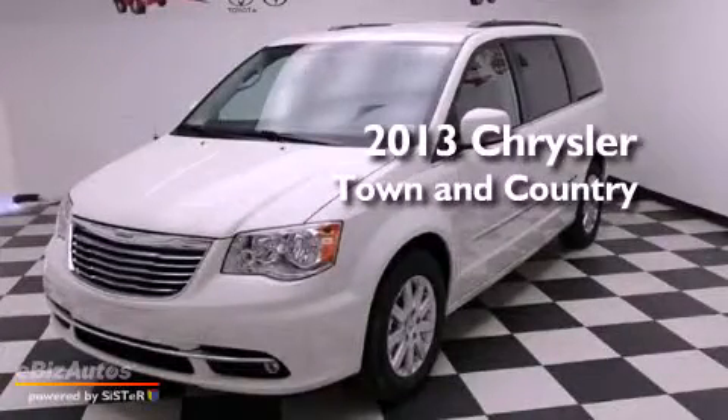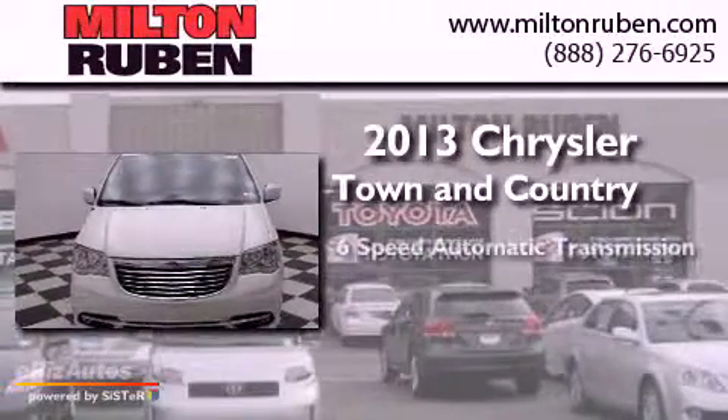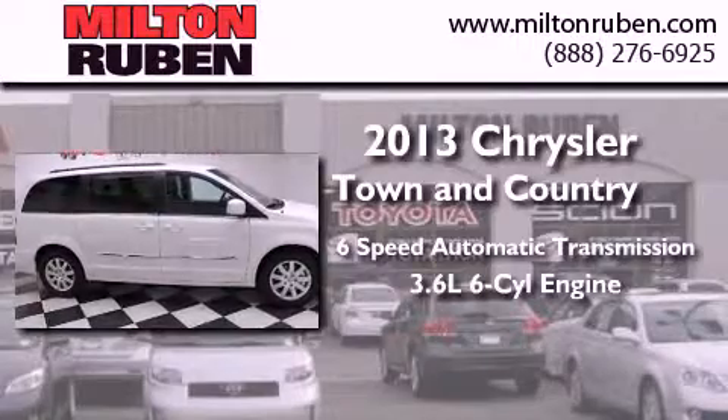This is a brand new 2013 Chrysler Town & Country. This minivan has a 6-speed automatic transmission and a 3.6-liter V6.